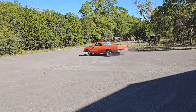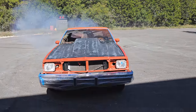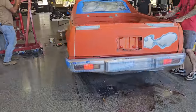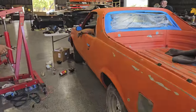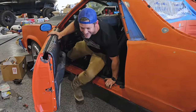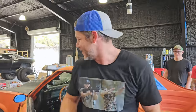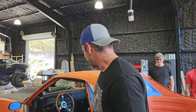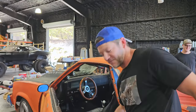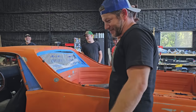Your front wheels got into some ATF and just slid. Neutral is hard to get to — we need to work on the shifter. I was trying to get it in neutral while my foot was on the floor. That could have gone worse — it's pretty good.